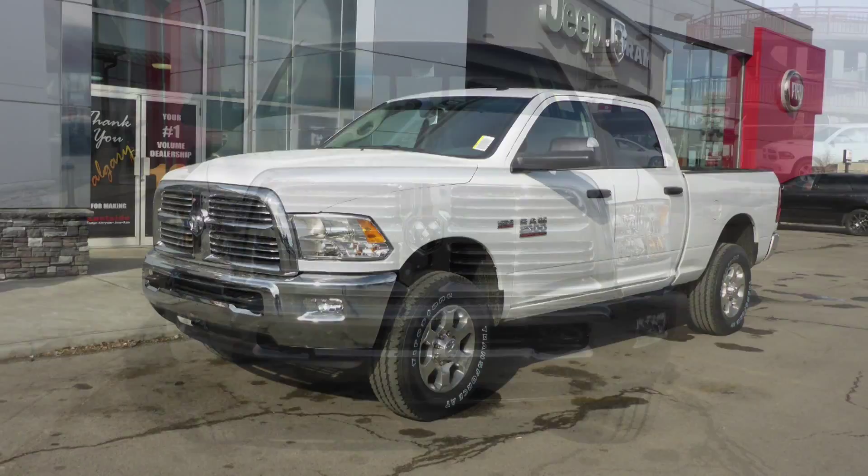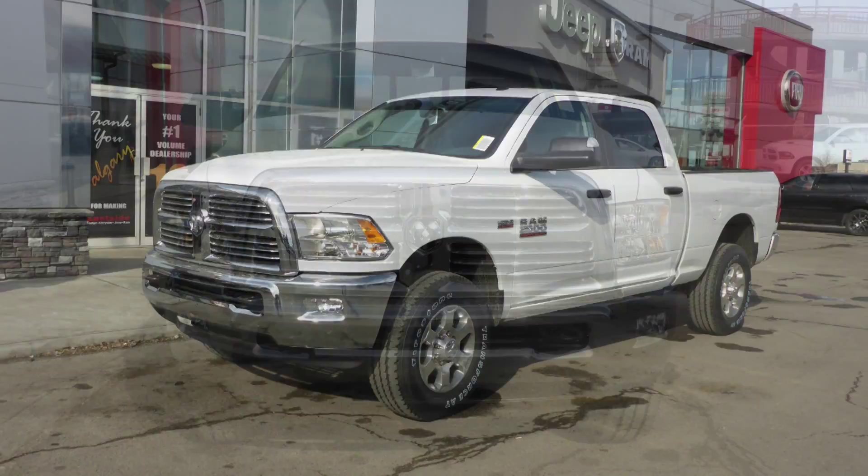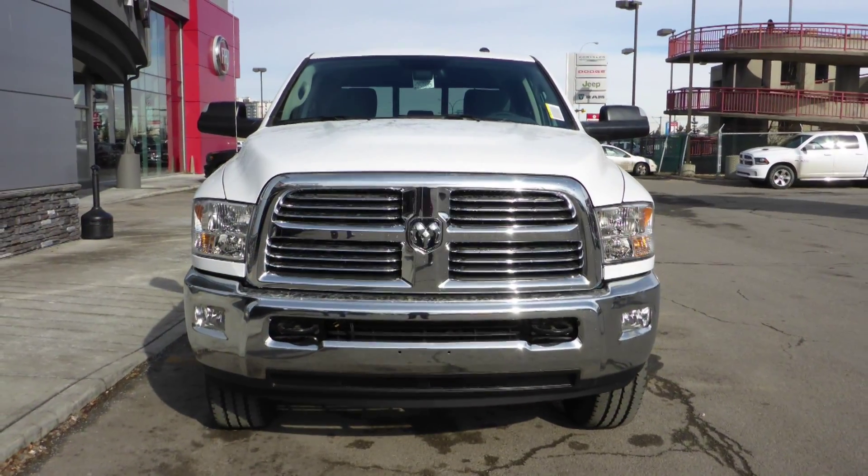Hi Lauren, this 2015 Ram 2500 SLT Crew Cab comes equipped with a 6.4L engine and automatic transmission.